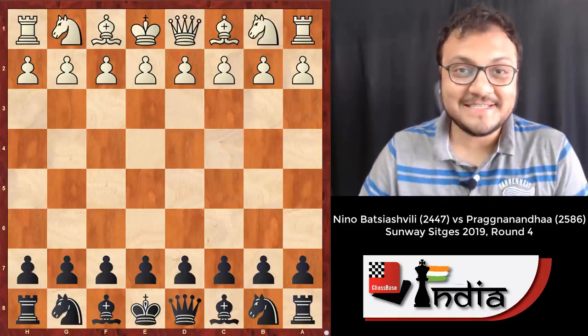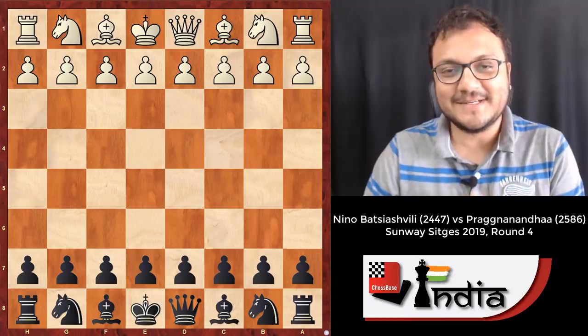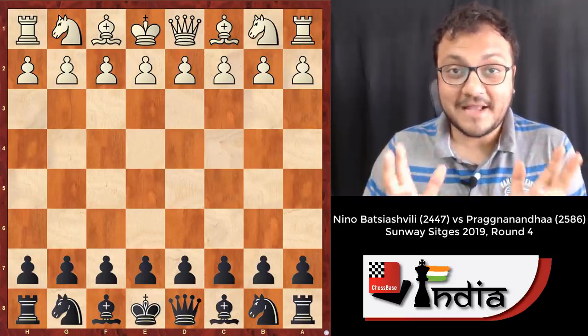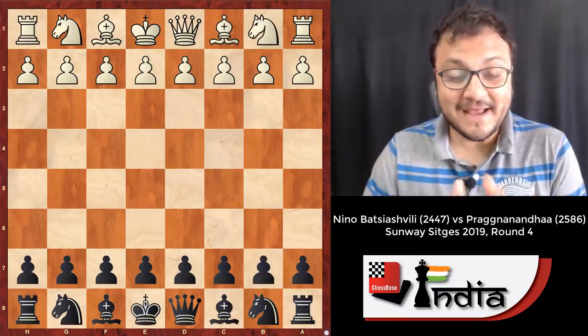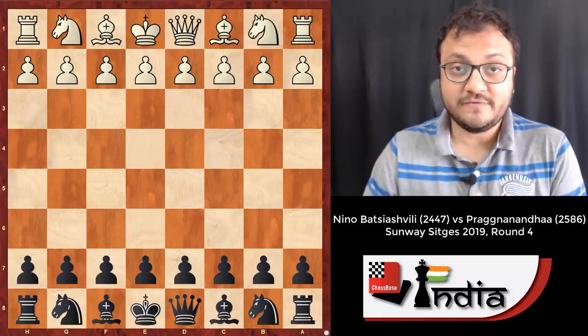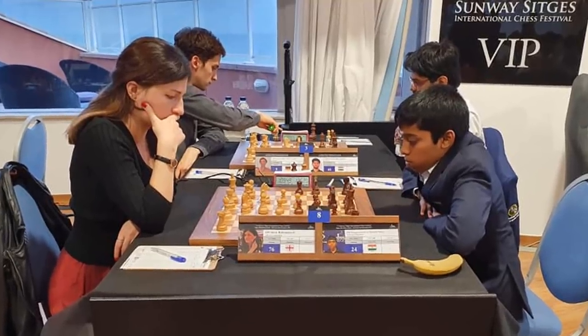Do you know what black magic is? If you do not, you are in for a treat here, because the game I'm about to show you witnessed black magic — or in chess terms, you can say dark-squared magic. It's the game between Nino Batsyashvili, top Georgian woman player, and Pragananda with the black pieces.